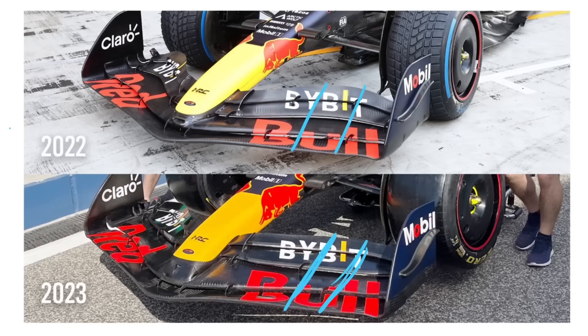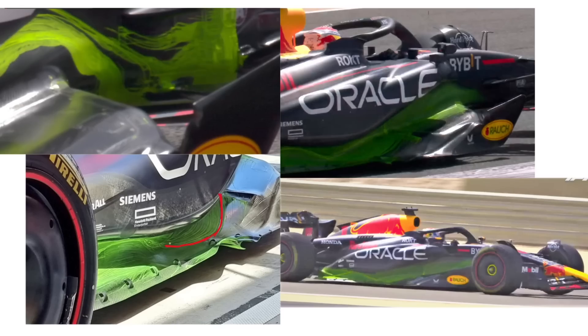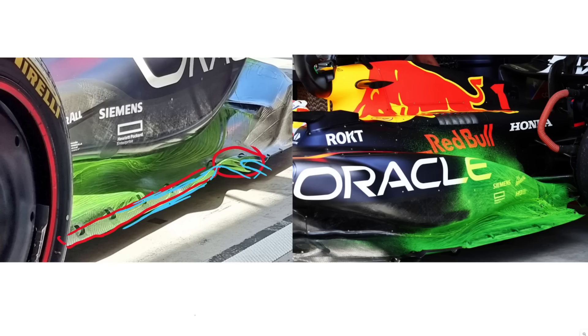After much secrecy, the Red Bull RB19 has finally broken cover, and in this video we're going to go from the front to the back of the car, looking at what has changed aerodynamically and how these changes impact the aerodynamics on this car.